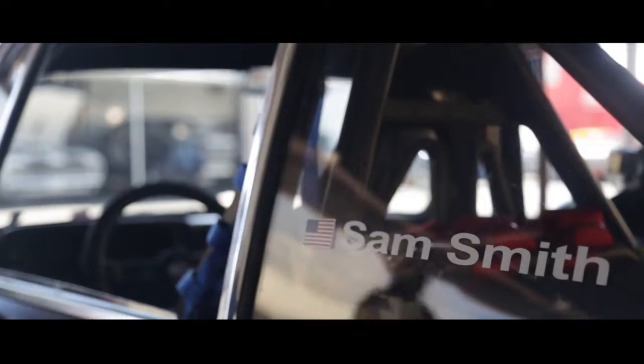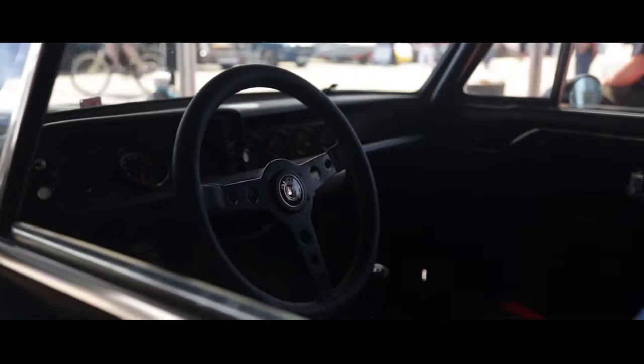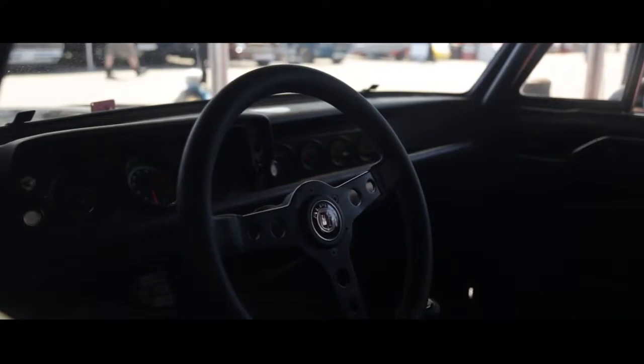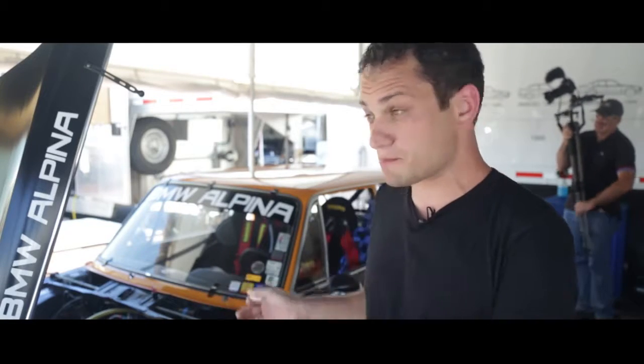We're at Monterey-Seca Laguna Seca here for the 2014 Monterey Motorsports Reunion. This is a 1970 BMW Alpina 2002 TI. What the TI means — it stands for Touring International. This was basically before they added fuel injection to the 2002; this was the high-performance version of basically their fastest small sedan.